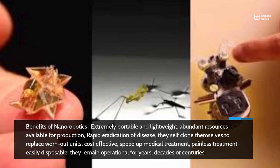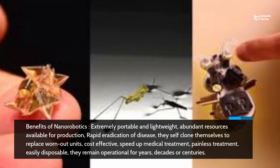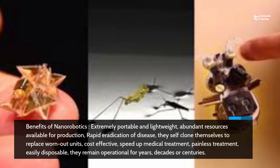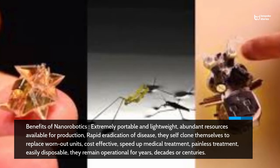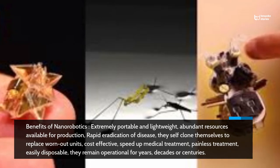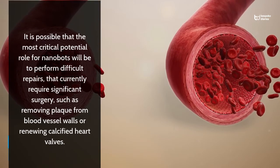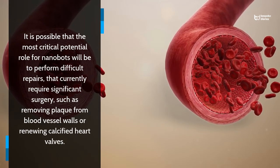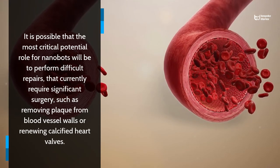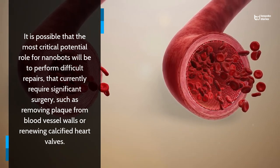Benefits of nanorobotics: Extremely portable and lightweight, abundant resources available for production, rapid eradication of disease, they self-clone themselves to replace worn-out units, cost-effective, speed up medical treatment, painless treatment, easily disposable, they remain operational for years, decades, or centuries. It is possible that the most critical potential role for nanobots will be to perform difficult repairs that currently require significant surgery, such as removing plaque from blood vessel walls or renewing calcified heart valves.